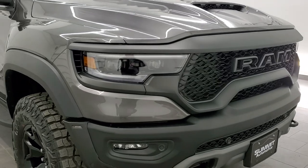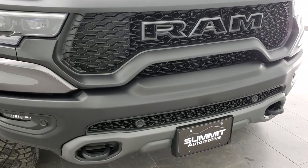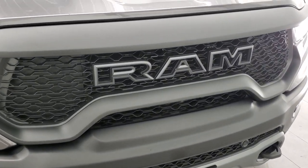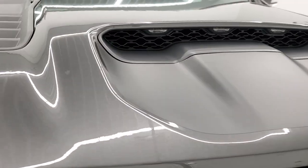This one has the HID headlamps, LED running lights, LED fog lamps, and front bumper parking sensors. It also has forward collision warning and adaptive cruise control, and you can see those lights in the hood there.